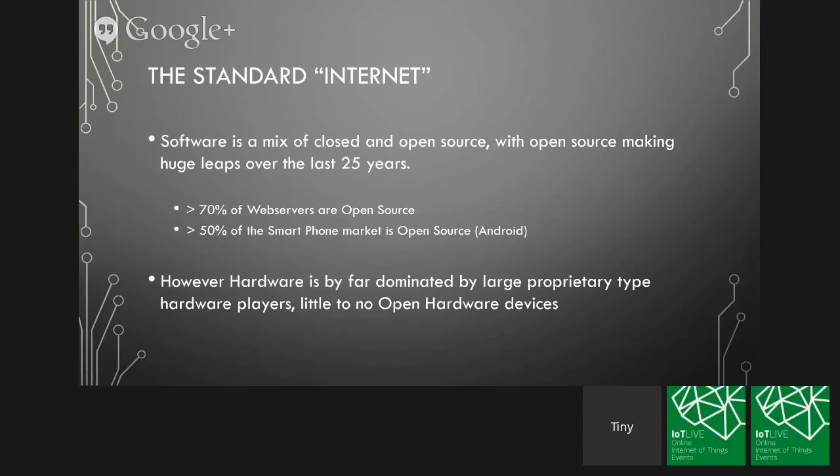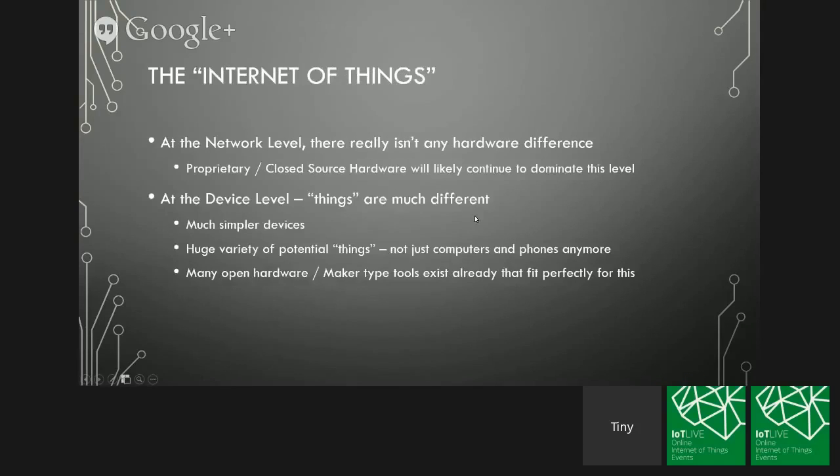Right now hardware is really dominated by closed solutions on the Internet. At the very high end you've got IBM, Cisco, and similar players, with very little open hardware — even down to end users, whether it's a PC, Mac, or phone. Those are generally closed solutions. When we transition to the Internet of Things, at the network level things are pretty much the same — just a lot more devices connecting up. Still seeing proprietary closed solutions dominating, probably for the near and far term. But when we get down to the device level — the true 'thing' level — things greatly change.